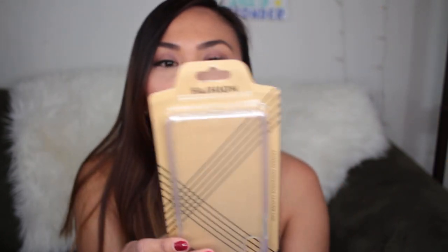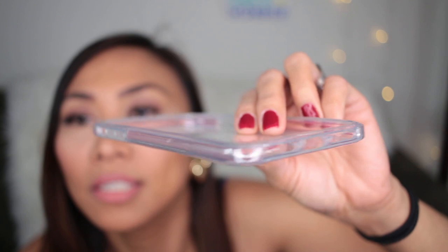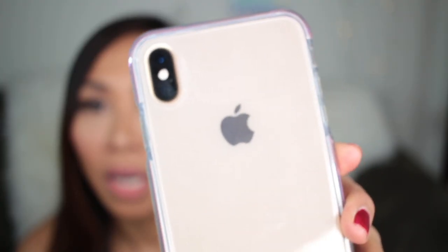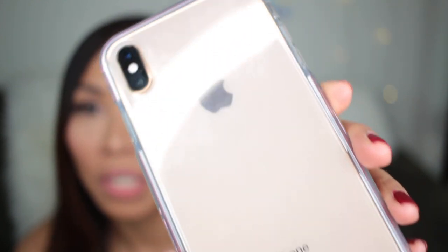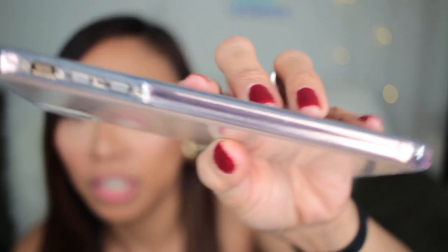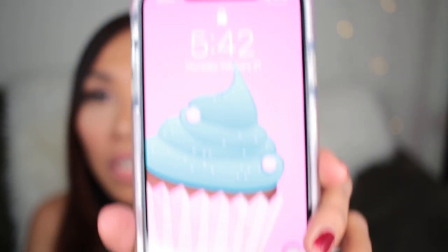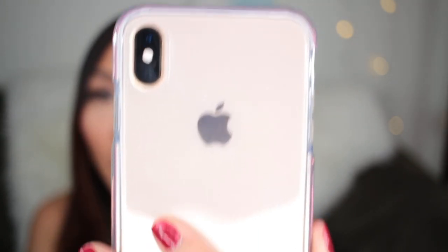I'm going to show you the second case I bought — it's just a clear case with a pink color on the sides. It's super clear and simple; my Apple logo is showing and the iPhone branding is visible. That's how it looks on the side, in front, and on the back.